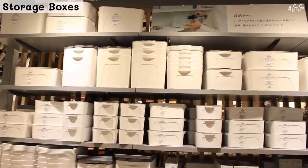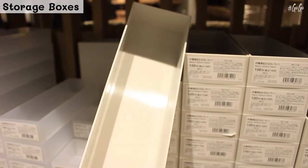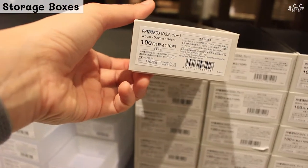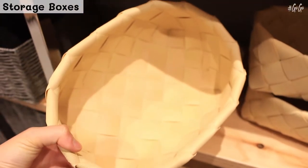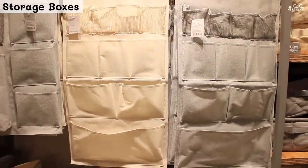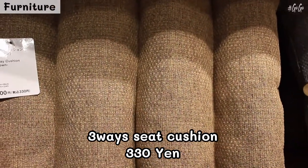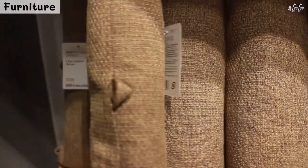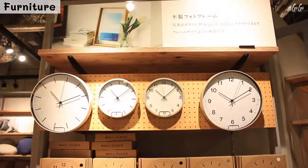Here is the storage box area. This one is very cheap — it's only 100 yen — and it can be used as a spoon storage or stationery storage. Standard Products also has a large selection of storage boxes made of natural materials such as bamboo and fabric. This is a 3-way seat cushion that can be rolled up.